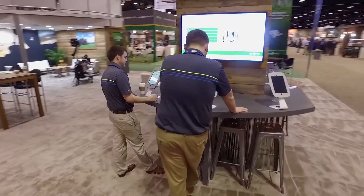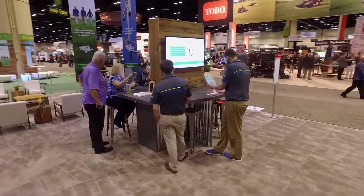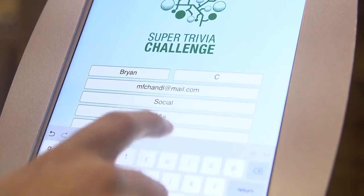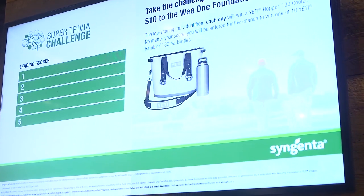We're quite excited to have a trivia challenge in our booth. Anyone's welcome to come in and participate — take the trivia challenge on the iPad. It can cover a variety of questions from agronomic planning to things about the GCSAA, as well as the Wee One Foundation. All donations for anyone who takes the trivia challenge will go right to the Wee One Foundation — $10 for every time someone takes the challenge. We want to have 500 people take the challenge so we can make a $5,000 donation to the Wee One Foundation.